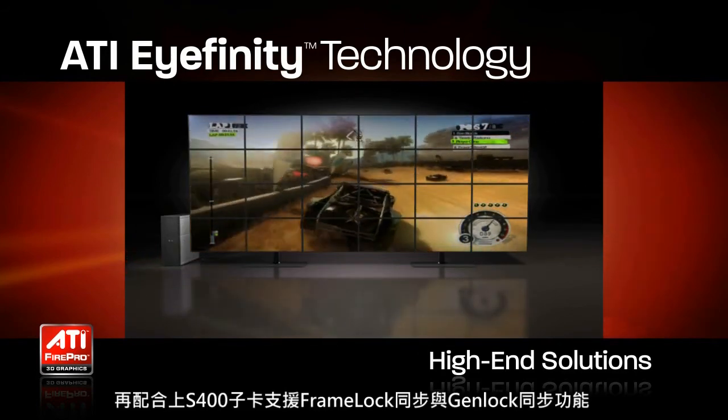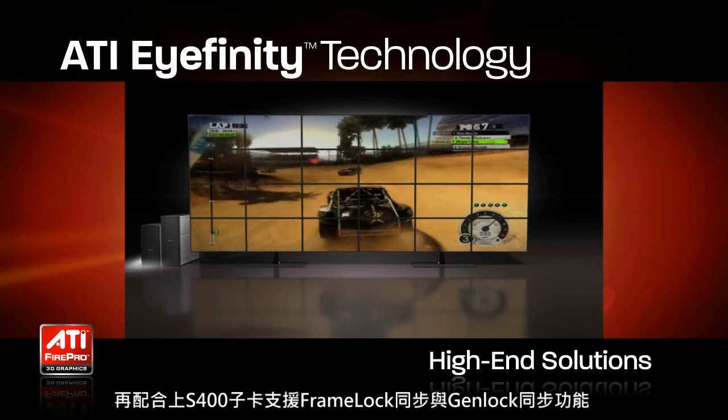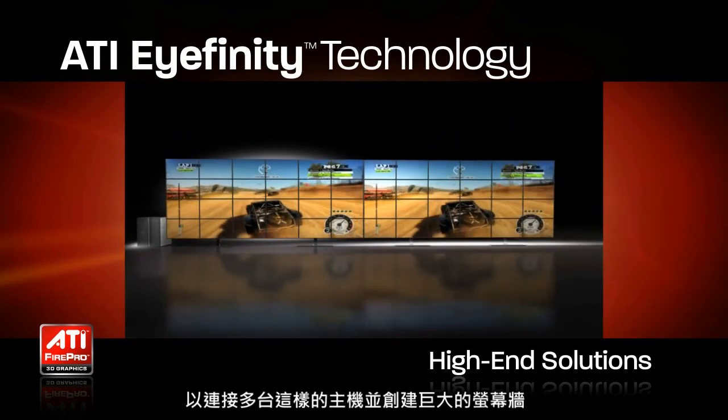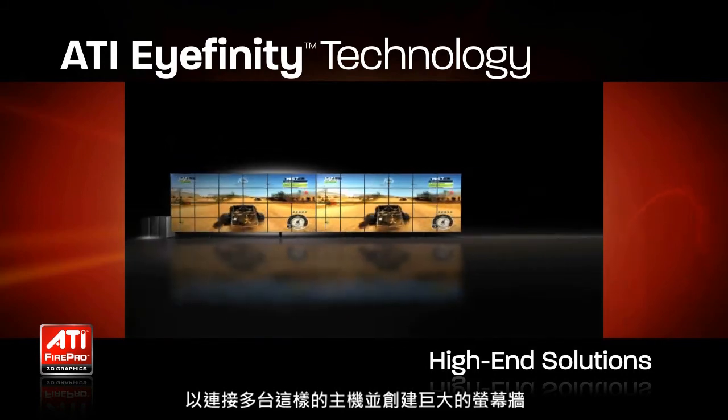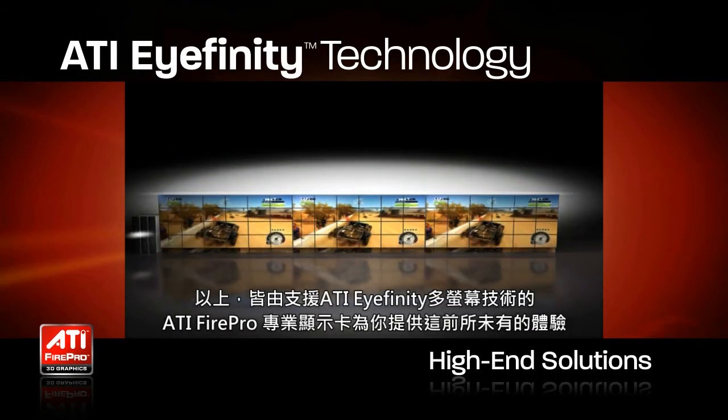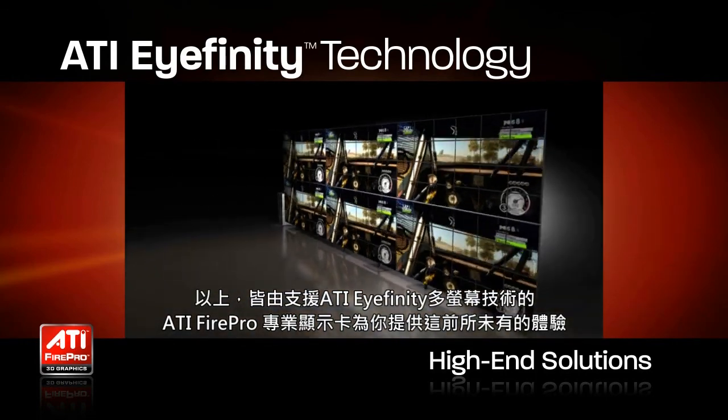With the addition of FrameLock and GenLock delivered by ATI FirePro S400, it is possible to combine multiple machines, each with large numbers of displays, into massive display walls. Again, the capability is unprecedented in scale and capability.